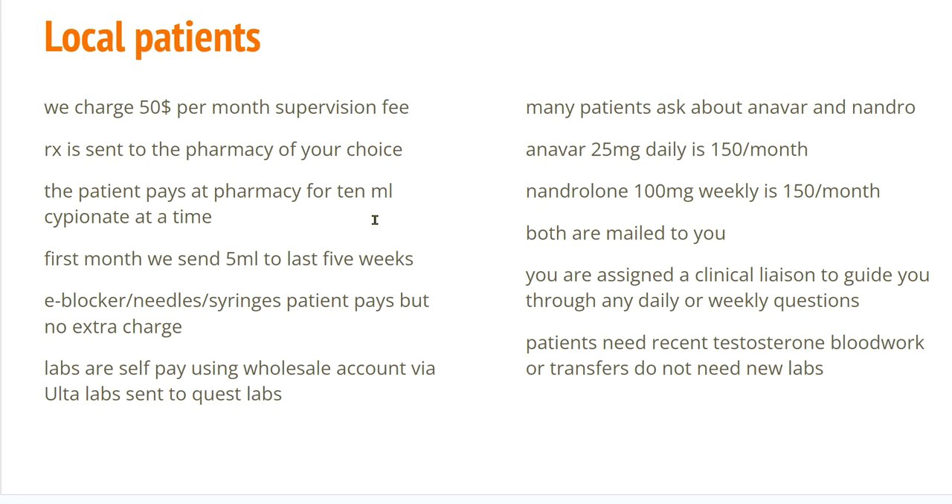The patient pays at that pharmacy. The first month it will be for 5 milliliters, but eventually when we know you're happy with the plan, it'll be a 10 milliliter amount of testosterone cipionate, 200 milligrams per milliliter. We will also send estrogen blockers, needles, and syringes to your pharmacy. Once again, the patient is always paying for the goods and materials, but we are finding this is a lot less expensive than options generally available.